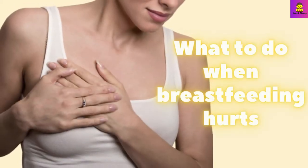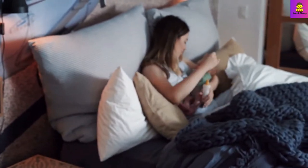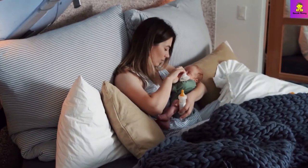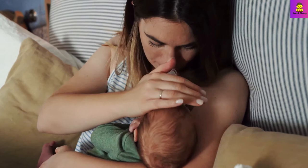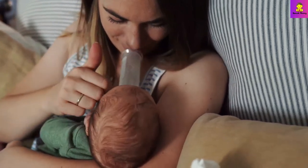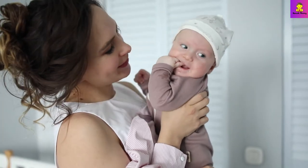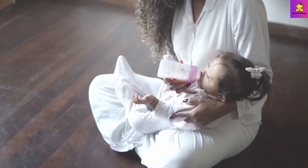What to do when breastfeeding hurts — how do you make nipples stop hurting from breastfeeding? I have tried these tips when I was a new mom. I have learned five breastfeeding positions, how to give a good latch, and how to hand express breast milk. There are many products that can help when you have sore nipples.